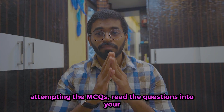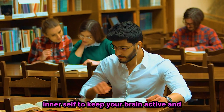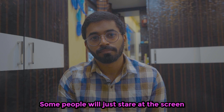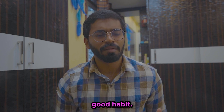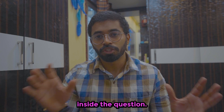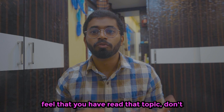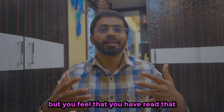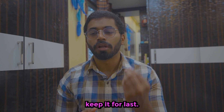Fifth thing: while attempting MCQs, read the questions to your inner self to keep your brain active and quick. Some people just stare at the screen while reading, which is not a good habit — you have to read inside yourself. If you don't know an MCQ but feel you've read that topic, don't worry — mark it for review and move on, keeping it for last.